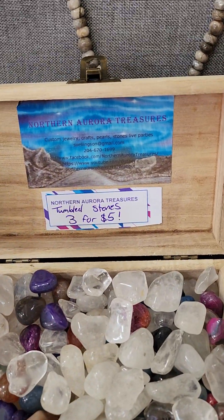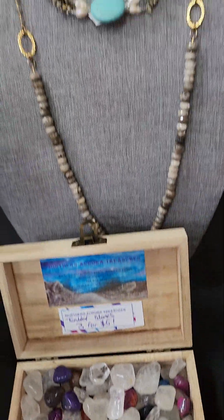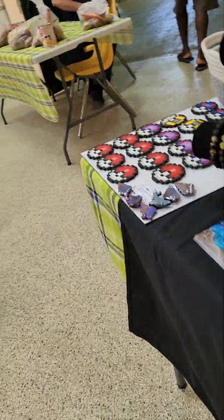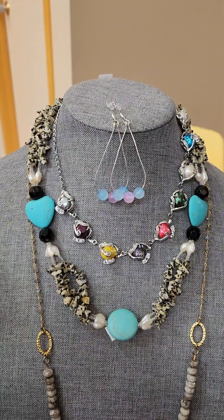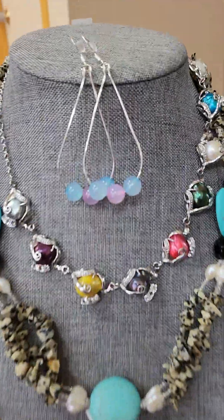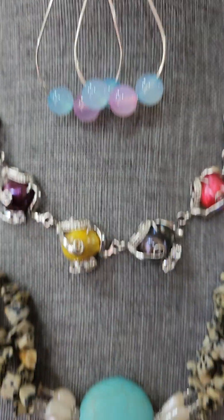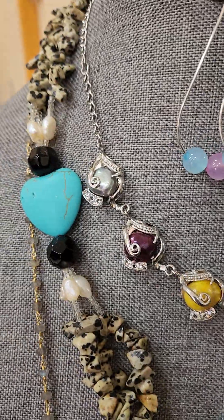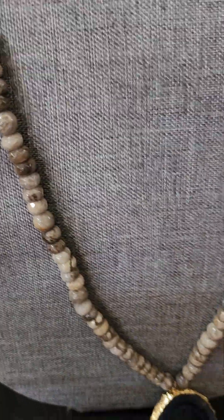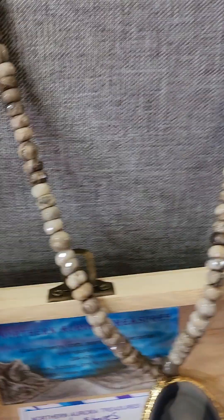And then we have some tumble stones, 3 for $5. And then we have a few vintage pieces — I made the earrings and those are with an agate. We have a pearl necklace, a jasper necklace with turquoise and an agate, and an agate necklace.